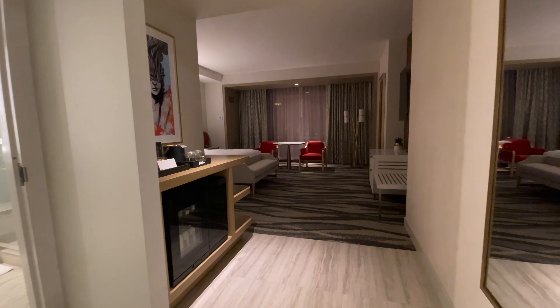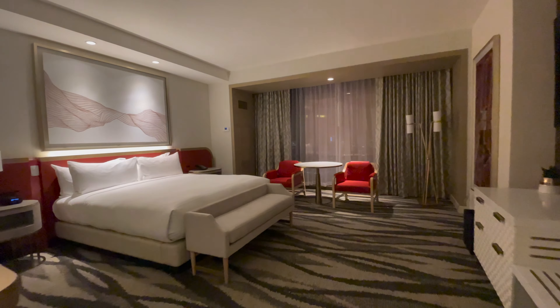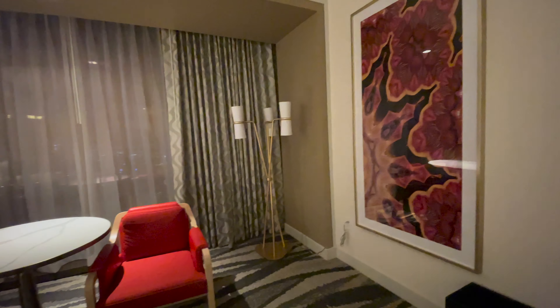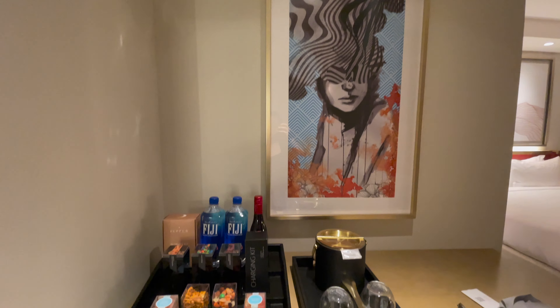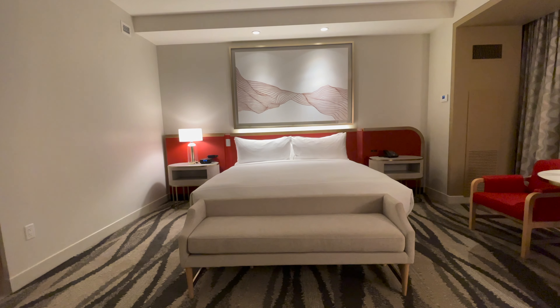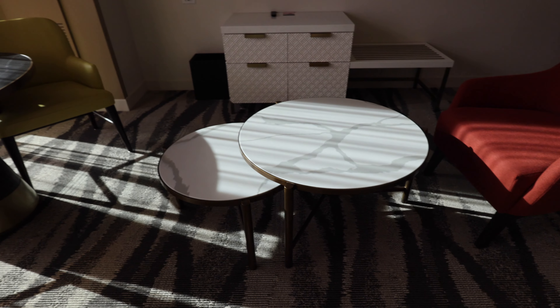Since our last visit, we've stayed at two different types of hotel rooms here at The Conrad: the Strip View Premium Room, and the one we're in right now, which is the Strip View One Bedroom Suite.